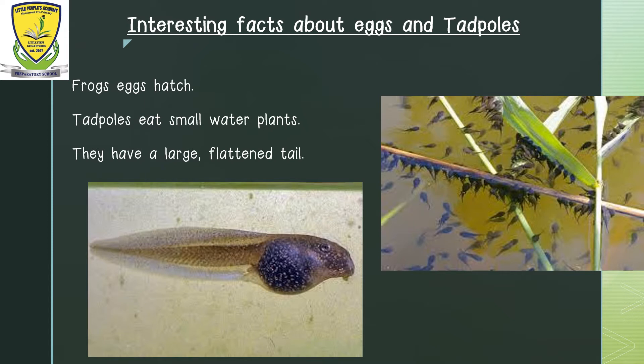Tadpoles usually do not have arms or legs until they change to adulthood — that is when they become an adult frog. They have a large flattened tail, as you can see in the picture, with which they swim by moving it side to side, similar to most fish. So its tail helps the tadpole to swim. In the picture, you can see a small mouth at the front of the head, but as time goes by, the mouth grows as wide as the head.